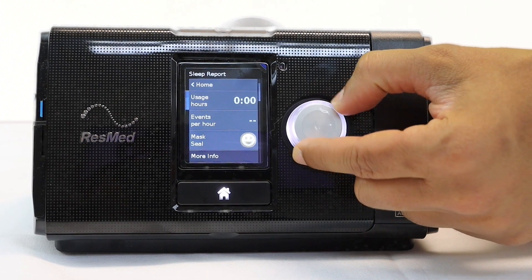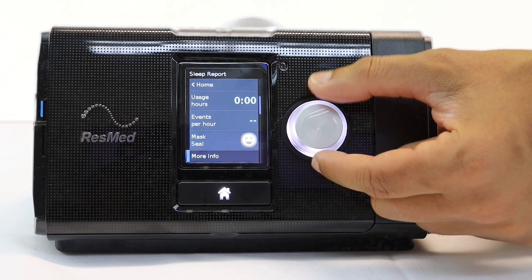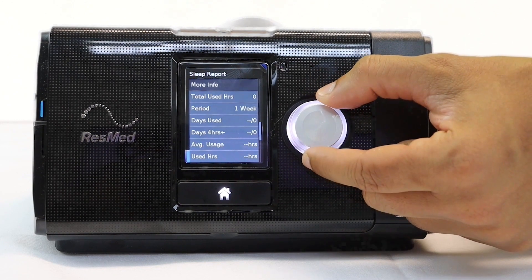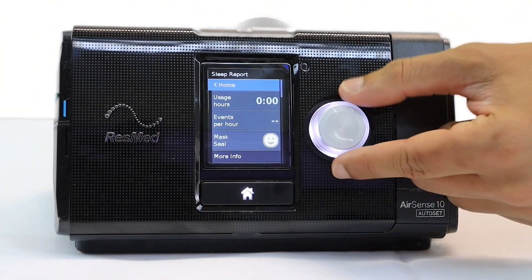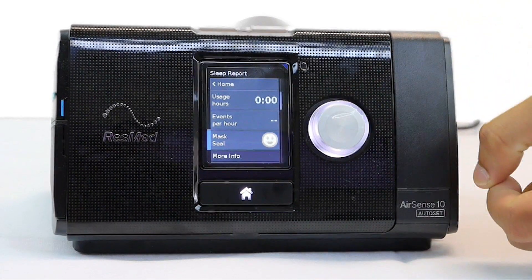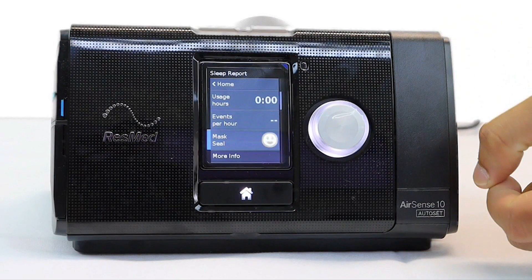All machines will have a built-in screen with a dial which can navigate to show your sleep summary report. This report will tell you how your CPAP therapy is going and provide useful insights such as the quality of your mask seal and usage hours.